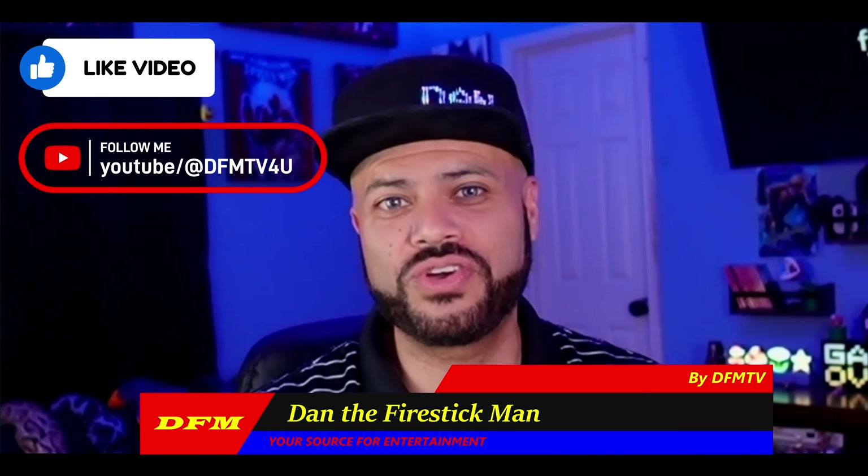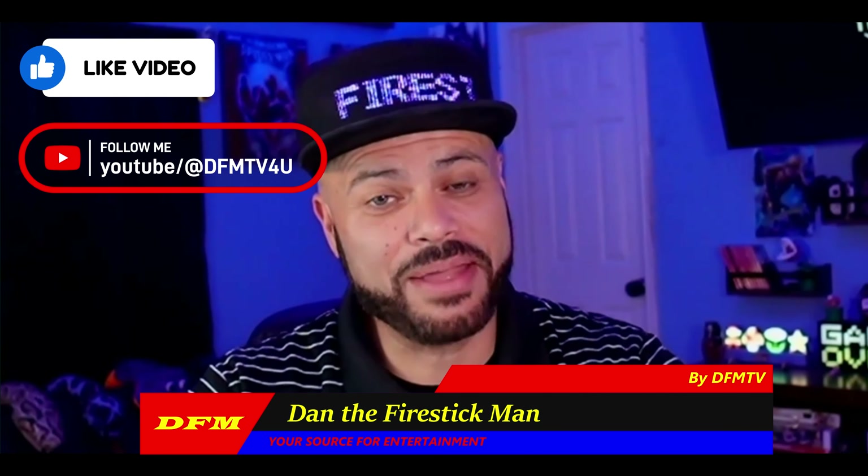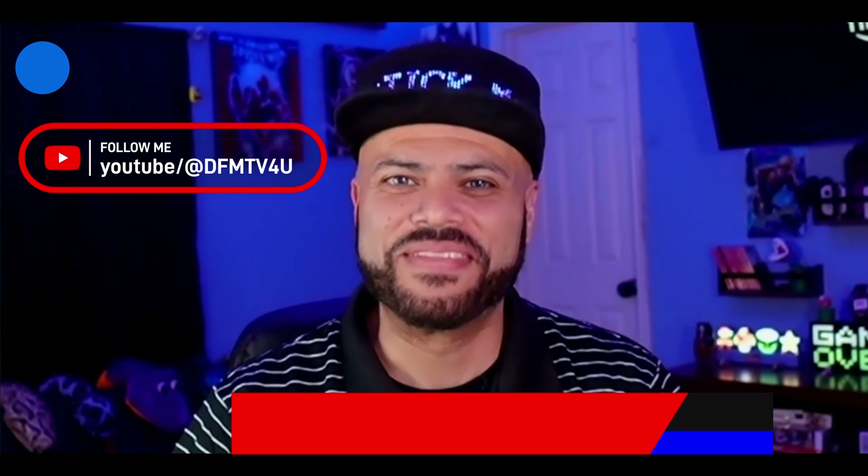You guys have been watching DFM TV. I am Dan the Fire Stick Man, your source for entertainment. I hope this video has been helpful. Do not forget to like and subscribe. And until the next video, happy streaming.